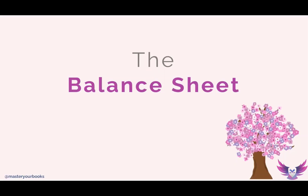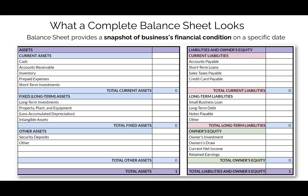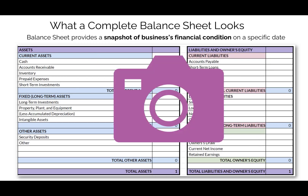What a complete balance sheet looks like — the balance sheet has assets, liabilities, and owner's equity. What it truly provides is a snapshot of the business's financial condition on a specific day in time. When you're pulling up a balance sheet, you're actually pulling up a day in the life of the business.